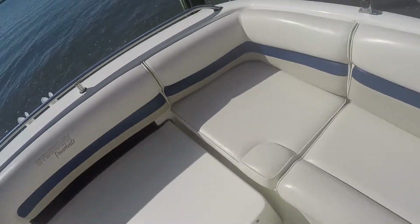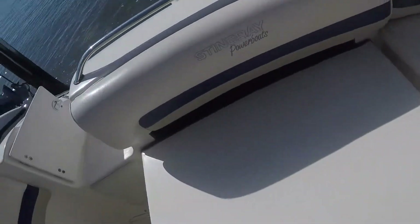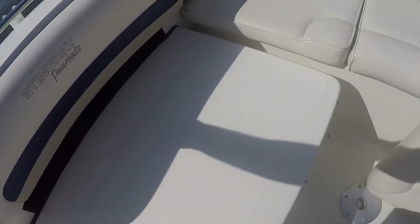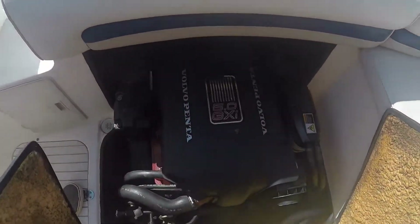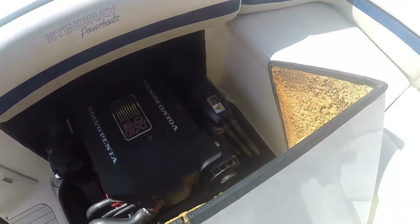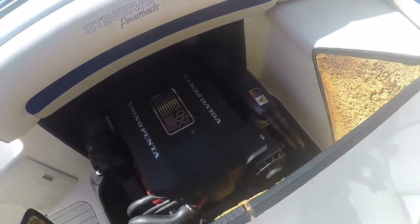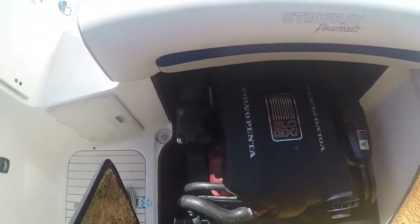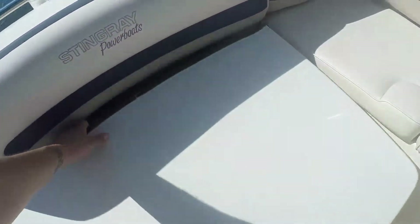There's your 5.0 GXI Volvo 270 horse, 207 hours. As you know, for a 2002 that's very very low hours. The owner has had it maintained locally and we can provide any type of information anybody needs to know on the motor.